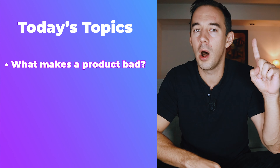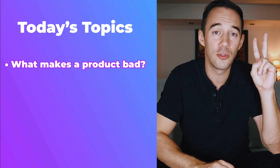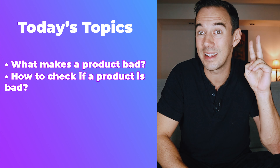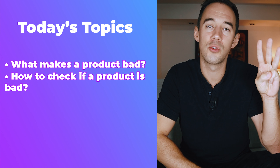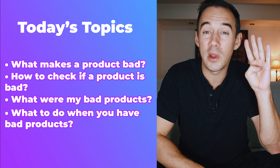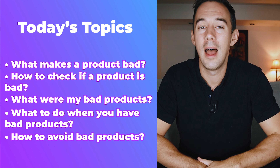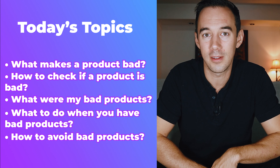What are we going to go through today? First, number one, I'm going to talk about what makes a product bad. Number two, I'm going to talk about how to check if a product is bad. Number three, I will share what were my worst products. Number four, what to do when you have bad products. And finally, number five, how to avoid bad products.